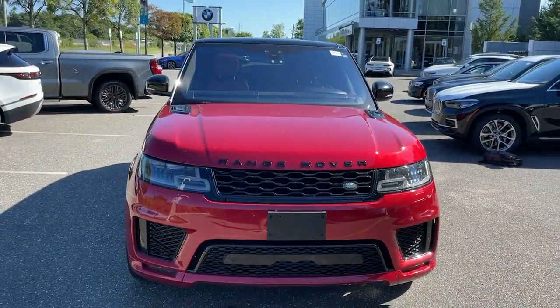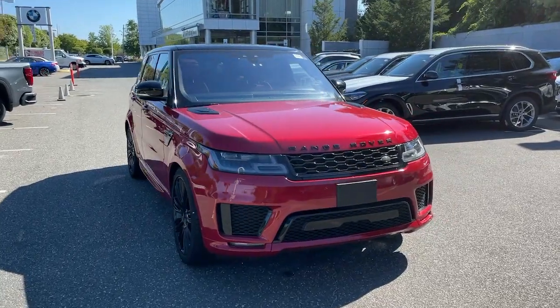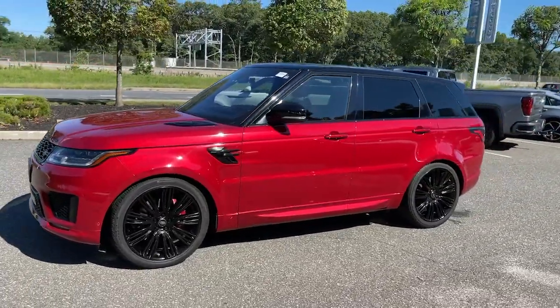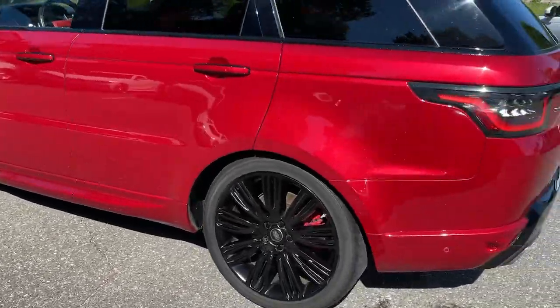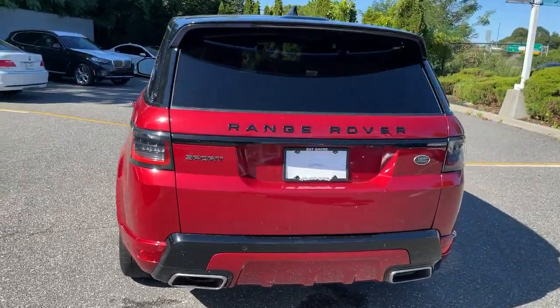Get a feel for the 2018 Land Rover Range Rover Sport. This vehicle is an outstanding buy with fewer than 5,000 miles on the odometer. Enjoy a view of this exceptionally well-built Land Rover Range Rover Sport, the midsize luxury SUV that offers impressive off-road capability, impressive performance, and a premium passenger experience.